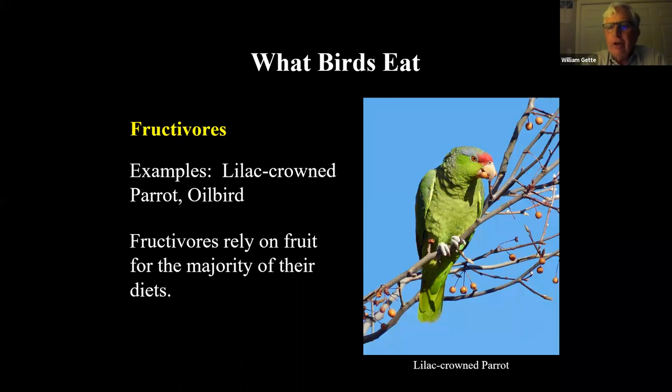Fructivores: this is a lilac-crowned parrot I photographed in El Paso, Texas. These parrots have been introduced and are doing quite well in various places in the country. They are primarily fruit eaters, and farmers don't like them.